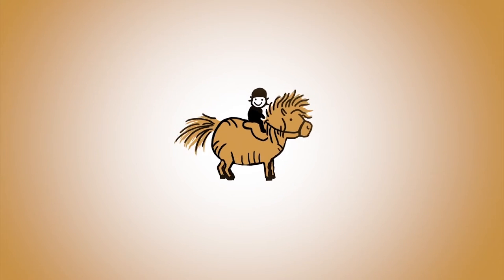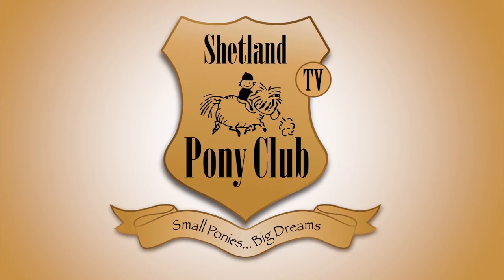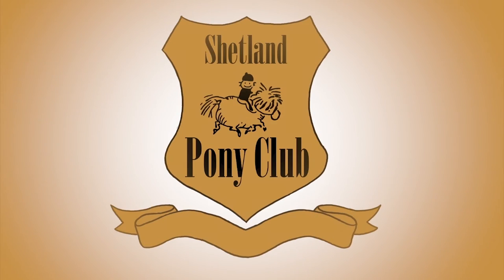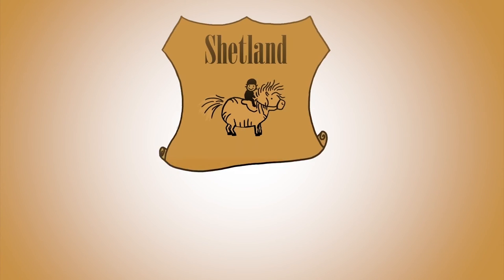Thank you so much for following our ponies online. There's a new film every Wednesday at 4 o'clock British time. Subscribe to our channel or come on over and meet us at shetlandponyclub.co.uk. We'll see you next time. Bye!